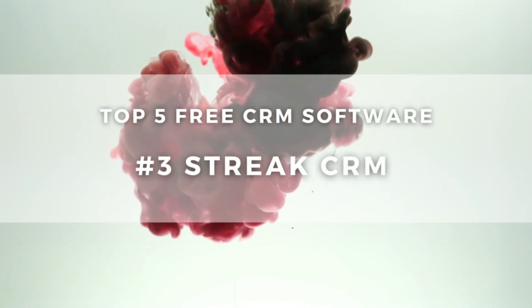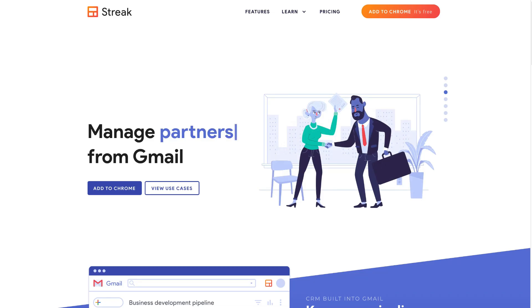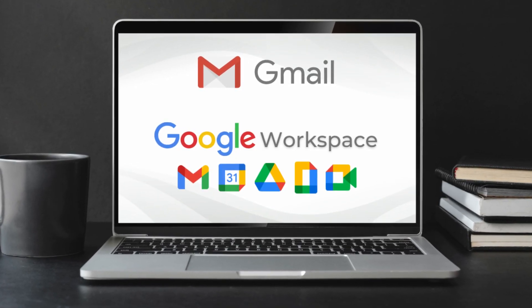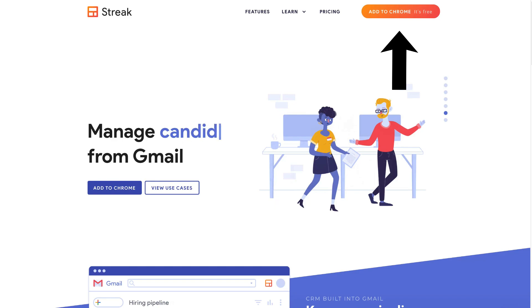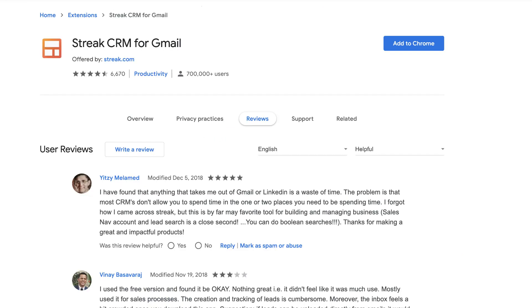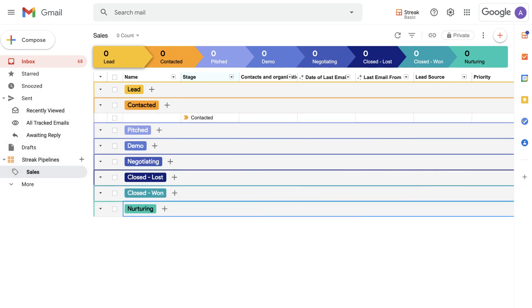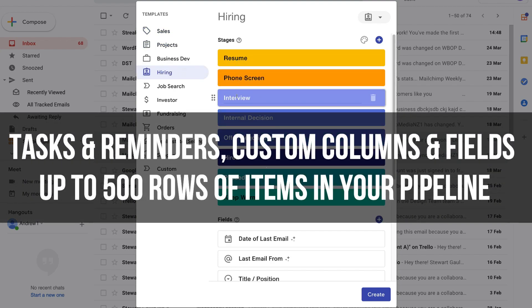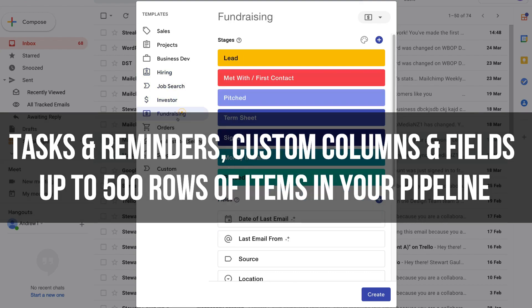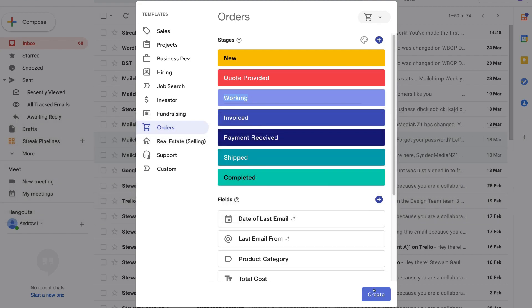Following Zoho, we want to highlight a unique free CRM called Streak that is built into Gmail. Essentially, if you use a free Gmail or Google Workspace for your business emails, then Streak is a perfect fit for your small business. All you need to do is add the Streak extension to your browser and it will be directly integrated into your Gmail. The free Streak CRM offers important core features like tasks and reminders, custom columns and fields, up to 500 rows of items moving through your pipeline, and email tracking. It's also extremely easy to customize your pipeline layouts.